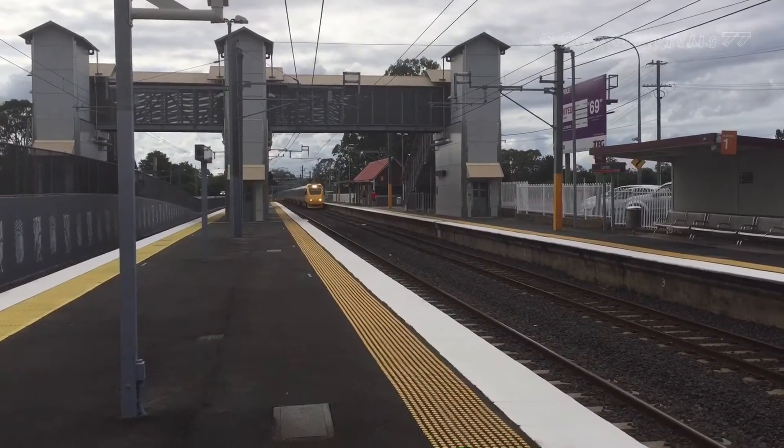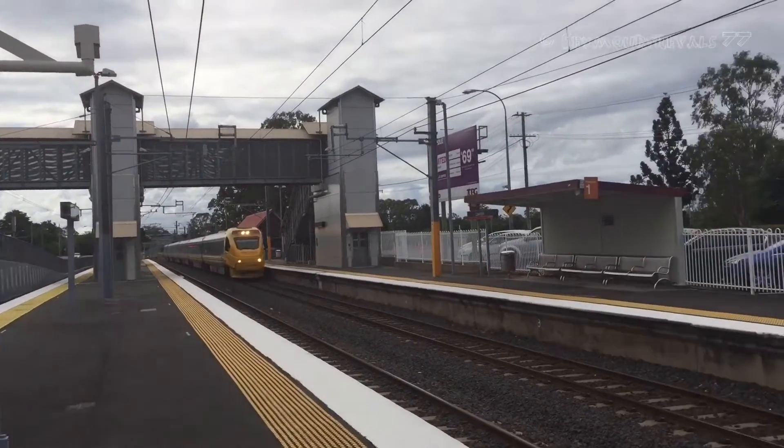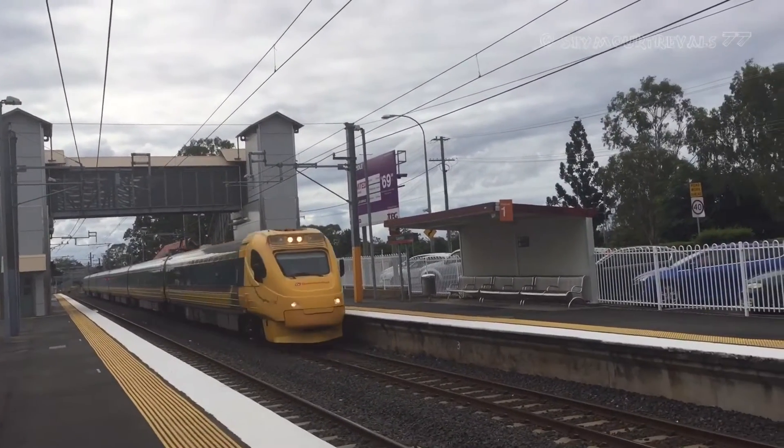Nice two-tone there from the driver. There we go — City of Rockhampton.